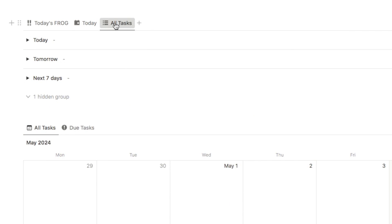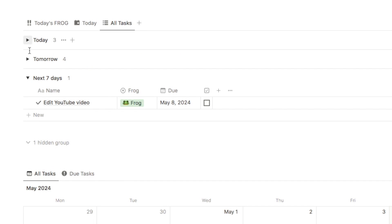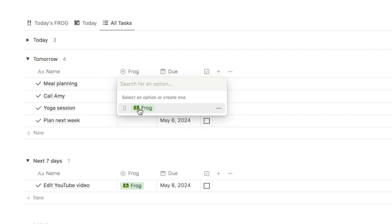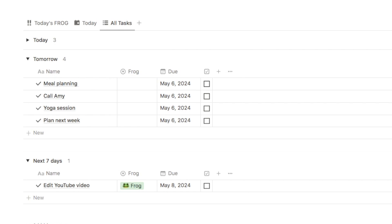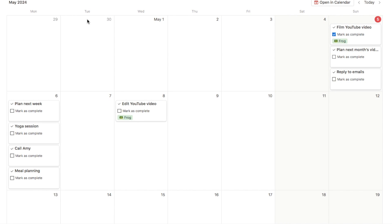I also have this all tasks view which shows all of your upcoming tasks, and we have these toggles here so you can easily see which ones are for today, which ones are for tomorrow. You can use this for planning, click here to label whichever one as your frog. Just below I've also set up a calendar view of the exact same database, and the frog will always appear at the top of the list on the calendar, also labelled as frog.